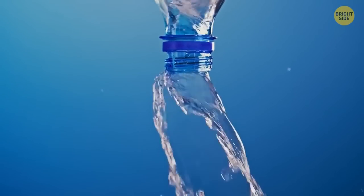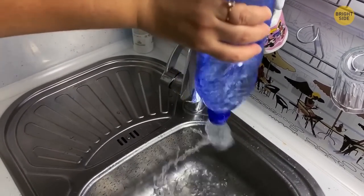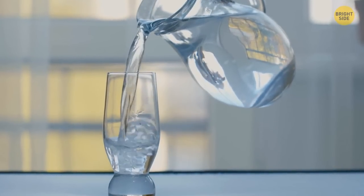Pour water more efficiently from large jugs and bottles by swirling. This will make the liquid inside spin, creating a vortex. The vortex allows air to flow back into the bottle as the water pours out, much faster than the glugging alternative.